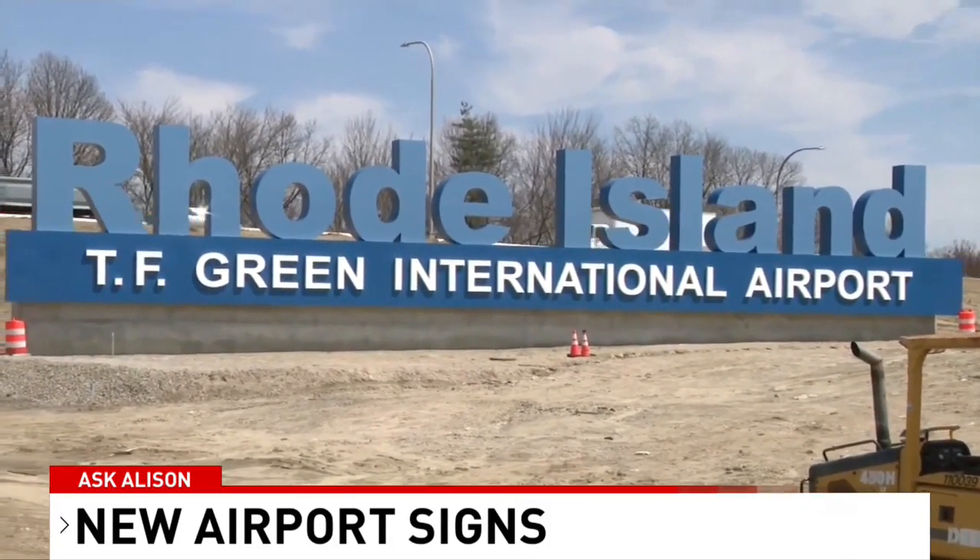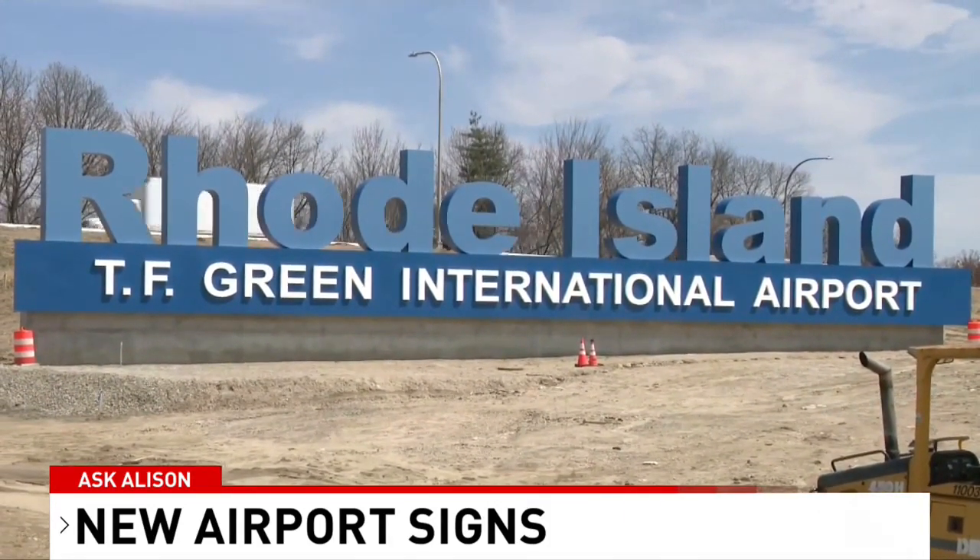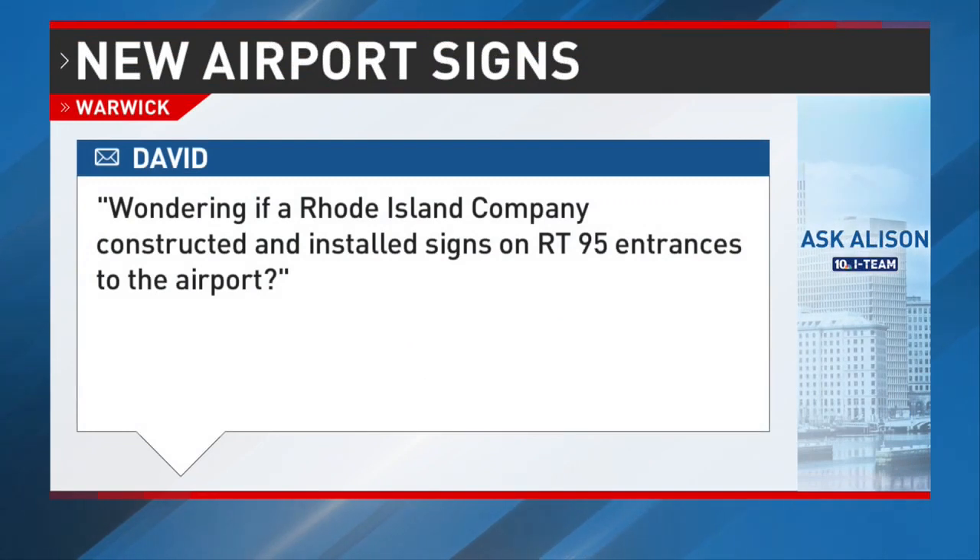At last check, the one on the southbound side is still missing a few of its letters. I recently got a viewer question into our Ask Allison series about the signs. David wrote in wondering if a Rhode Island company constructed and installed the signs on Route 95 entrances to the airport.